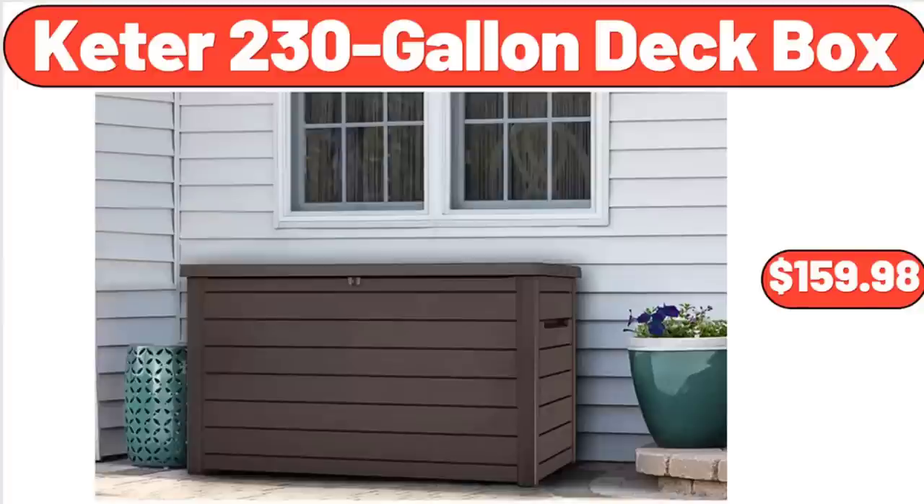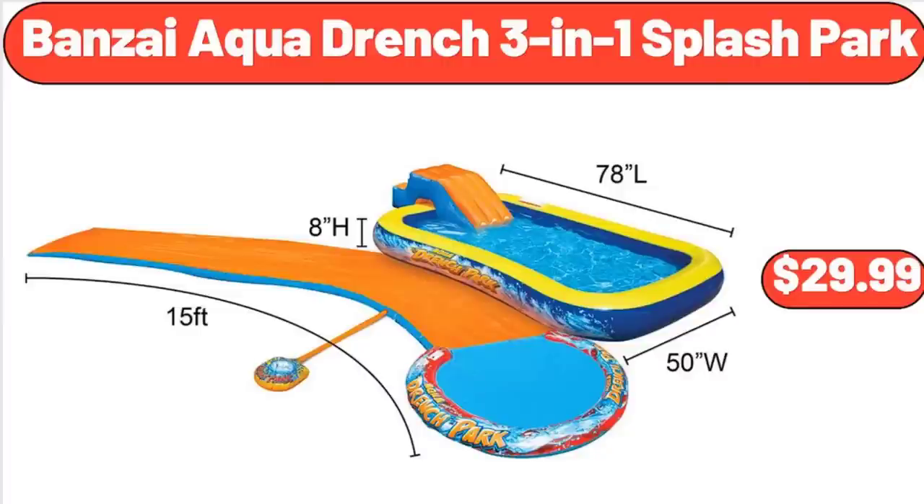Keter 230-Gallon Deck Box, $159.98. Bonsai Aqua Drench 3-in-1 Splash Park, $29.99.